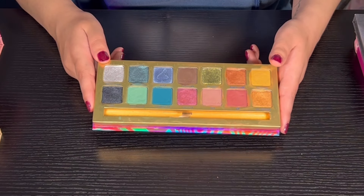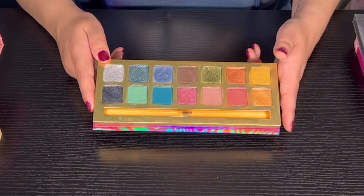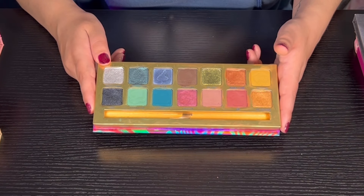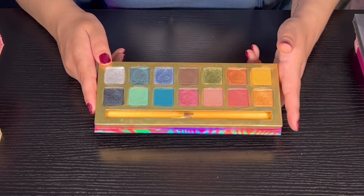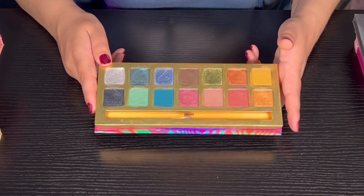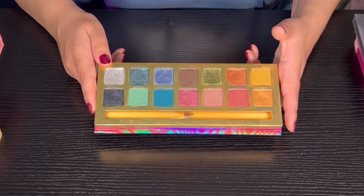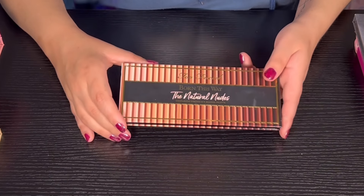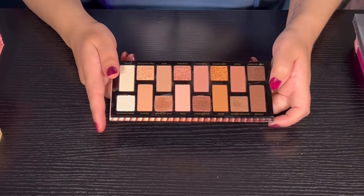Sigma is coming out with another palette called Cool Neutrals, which actually looks pretty nice, so I might pick that up in the future. There are some things from Sigma I've skipped because they weren't my cup of tea, but the Cool Neutrals actually looks pretty nice. Then we have the Too Faced Born This Way The Natural Nudes palette — this is one of my favorite neutral palettes. The quality is actually really good.